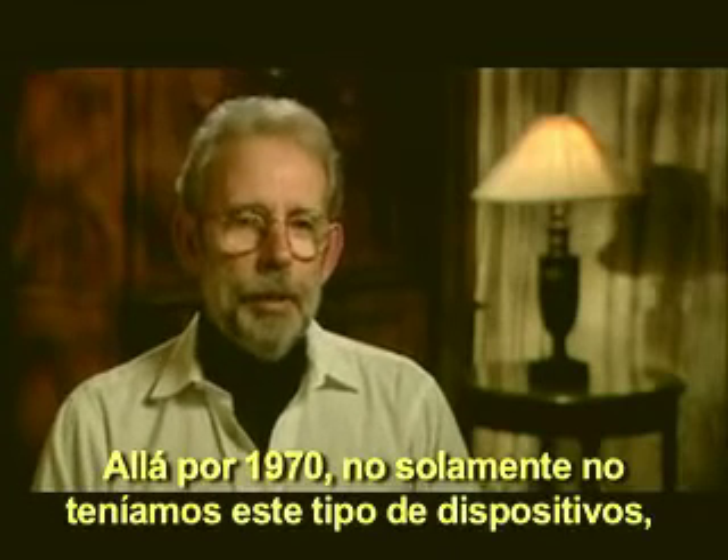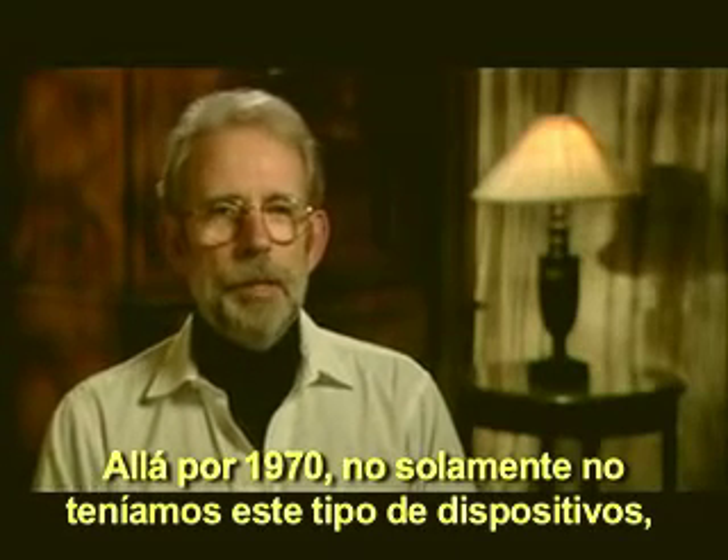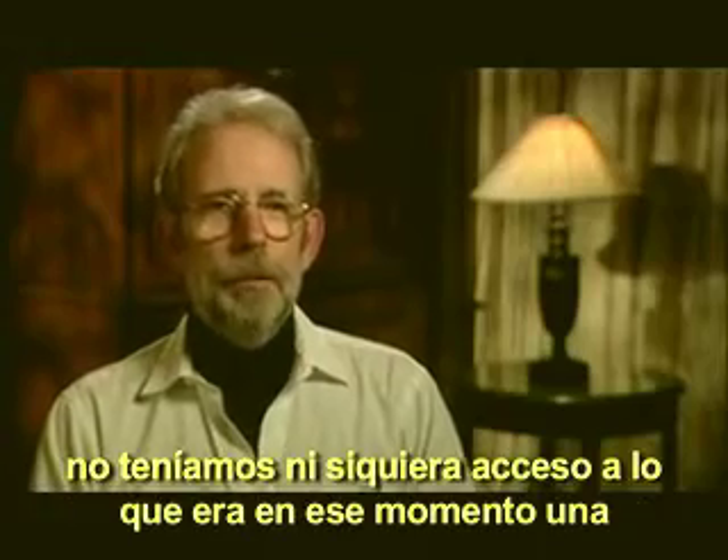Back in 1970, not only did we not have these kinds of devices, we didn't even have access to what then was a normal echo chamber.